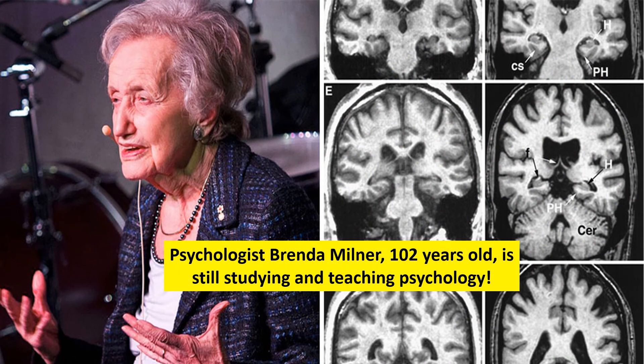The first person who studied HM, Henry Molaison, was psychologist Brenda Milner from Canada, who taught at McGill University. In fact, she is still teaching and studying psychology at age 102 and still going strong — let's hope we can all be like her. She has won many awards for her studies of neuropsychology and is sometimes called the founder of neuropsychology.